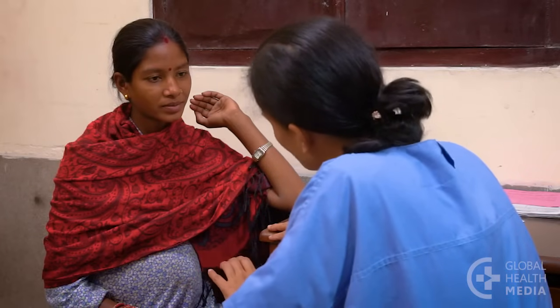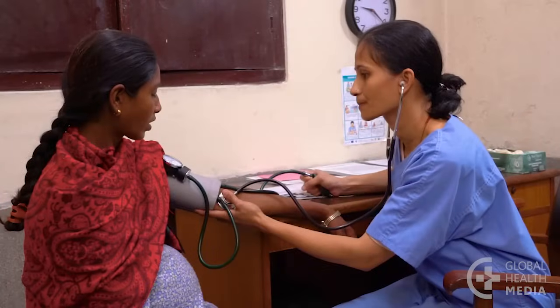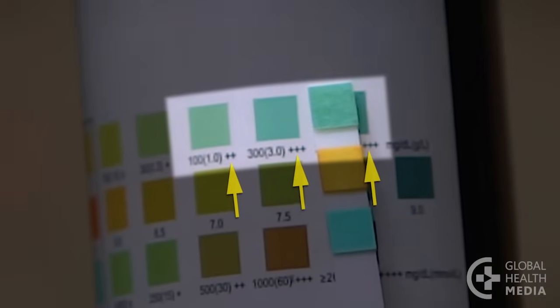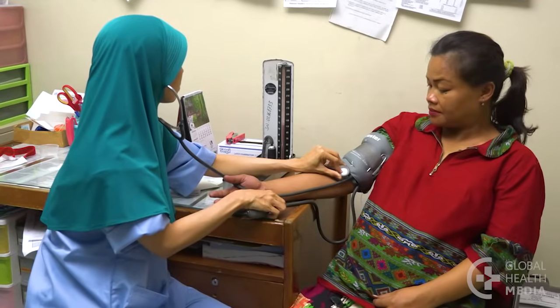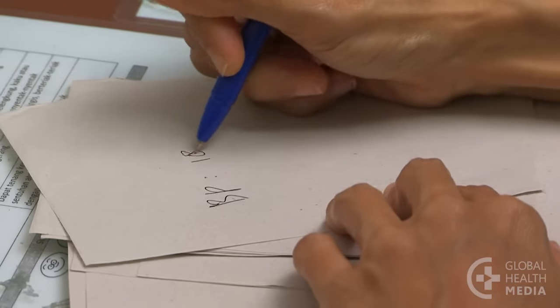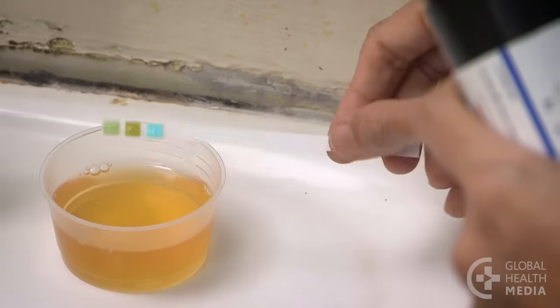This woman has severe pre-eclampsia. She has 1 danger sign, plus high blood pressure, and protein in her urine of 2 plus or more. Severe pre-eclampsia is also diagnosed if a woman has very high blood pressure — more than 160 over 110 — plus protein in her urine.